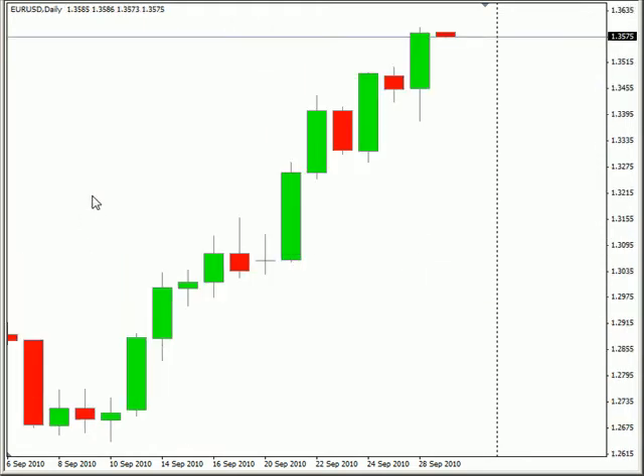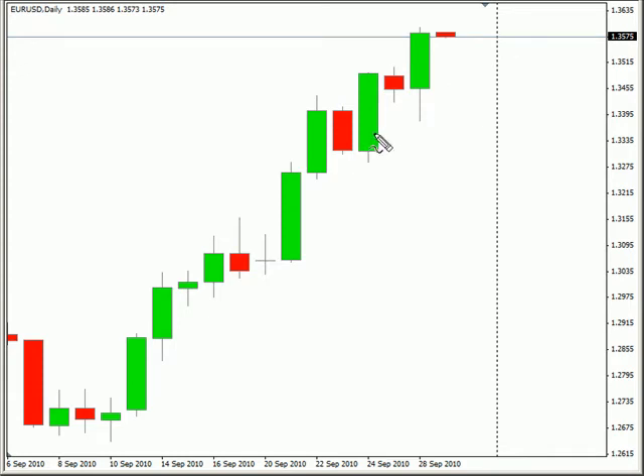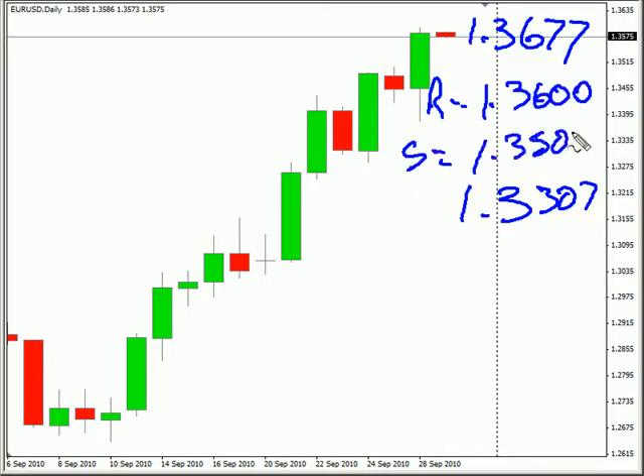Let's take a look at the Euro-USD pair. This pair continues to move to the upside every day. It seems like we get a pullback for a day or two, then surge higher the very next day. Definitely keep looking for this to move to the upside, possibly up to 136.77, possibly down to 133.07. Look for some resistance around 136.00 and look for some support around 135.05.